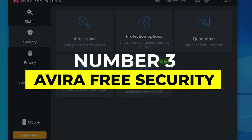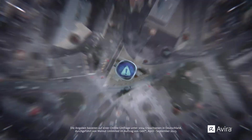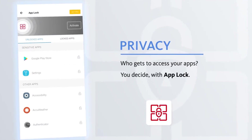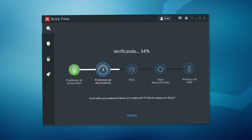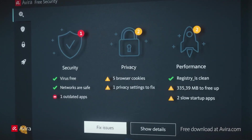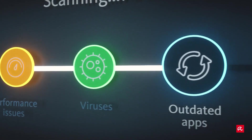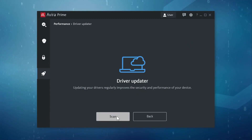Number 3: Avira Free Security. When it comes to free antivirus solutions with extra bells and whistles, Avira Free Security stands out from the crowd. It's not just an antivirus — it's more like a full security suite that packs in plenty of tools for privacy-focused users. If you value online privacy just as much as device protection, Avira is worth considering. Avira's real-time protection keeps you safe from malware, ransomware, and spyware. You also get a free VPN, great for occasional use on public Wi-Fi, plus a password manager and a software updater, which ensures your apps stay up to date with the latest security patches.